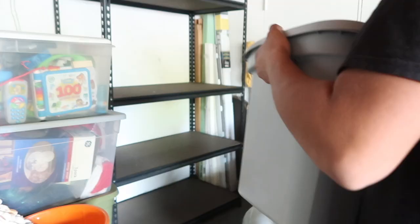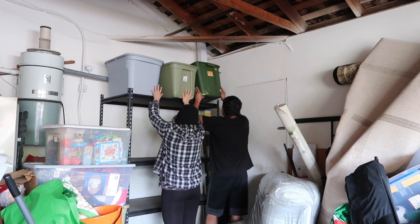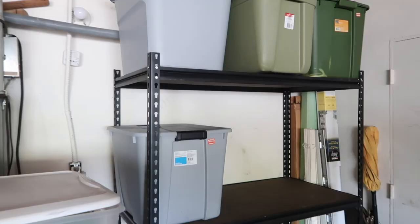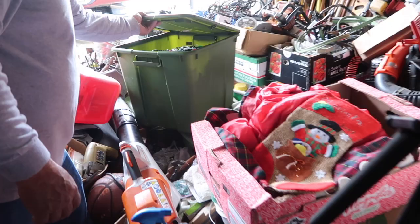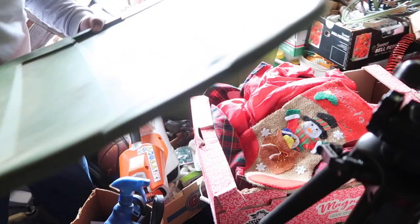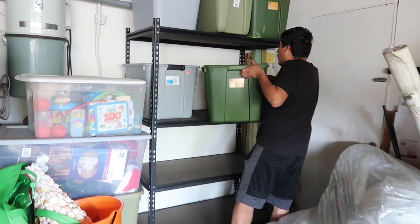Now the storage rack is put together and it's ready for my favorite part, which is organizing. I wanted to put all the Christmas stuff in one spot because right now it's kind of scattered in the middle of the garage and in another corner. So my main idea for the storage rack was to put all the bins there — 95% of them are Christmas stuff. My dad has a ton of Christmas stuff, and even after decluttering, he still has a lot, so we decided to consolidate it all onto the storage rack.